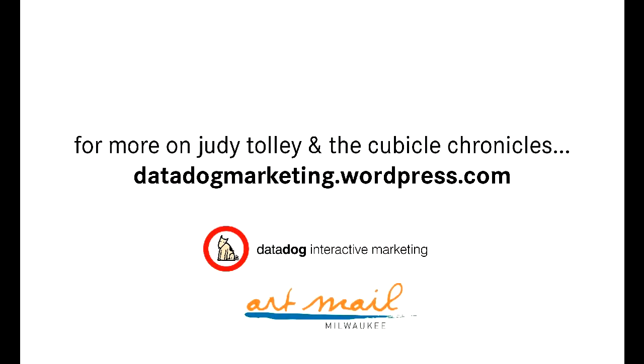Well, thanks again, Judy, for joining us. We really appreciate having you in our cubicle for our Cubicle Chronicles. I'm Colleen McIntyre with Danadog Marketing — thanks so much for joining us and we'll be back next week with another artist. Thank you.